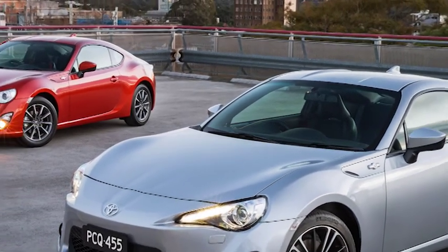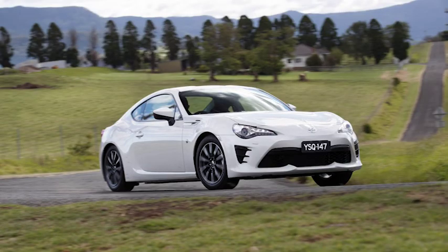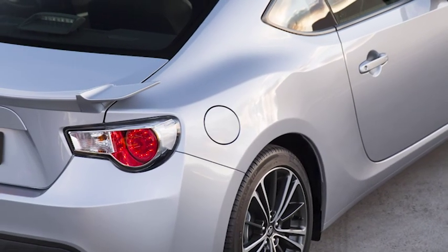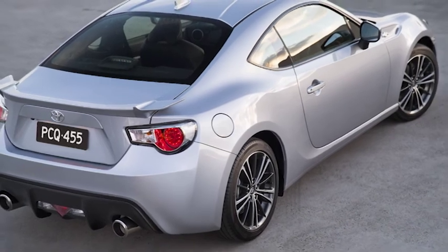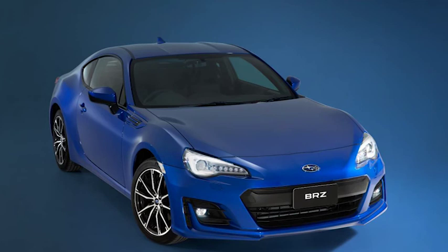The Subaru BRZ and Toyota 86 have had a bit of an upgrade. This rear-wheel drive sports car is better for the makeover and improves on its already impressive value for money. The Toyota GT is the cheaper entry-level model at $30,790, though it has a rather simple low-grade dashboard and entertainment system. The top-spec Toyota 86 GTS is priced at $36,500 and accounts for about two-thirds of 86 sales. The Subaru has two models: standard just under $33,000 and premium at $34,500.